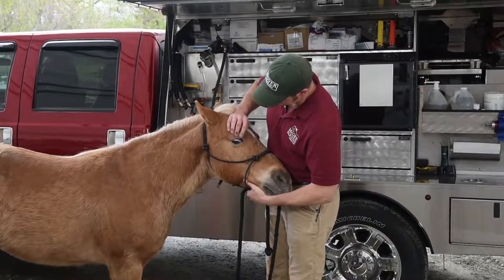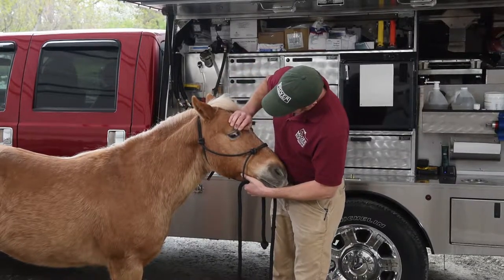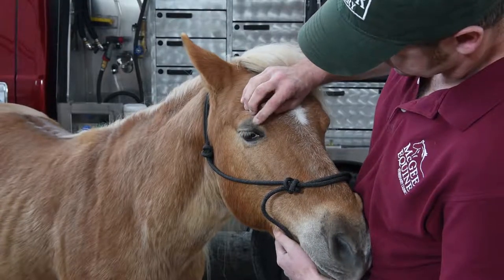Angel here has some very prominent third eyelids. If you notice this pink structure here in the very front of his eye, that is the third eyelid.